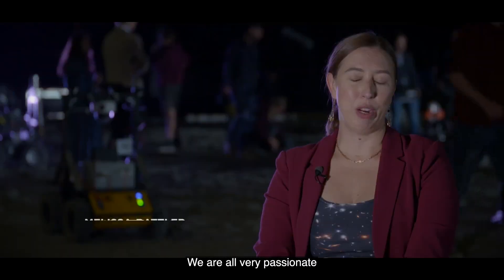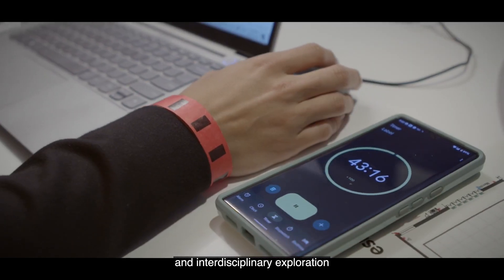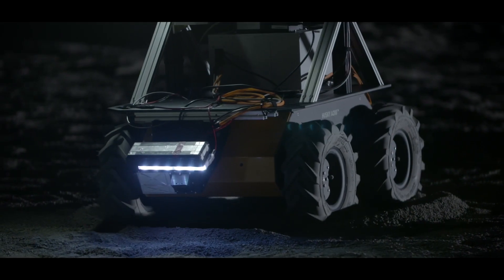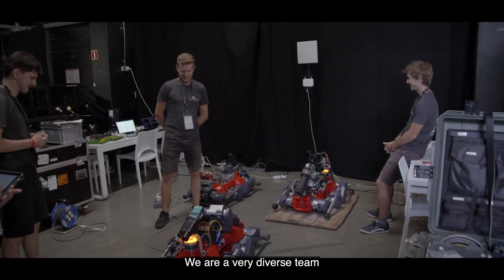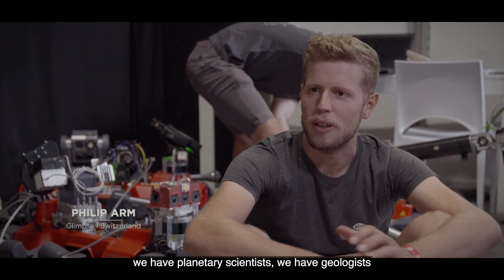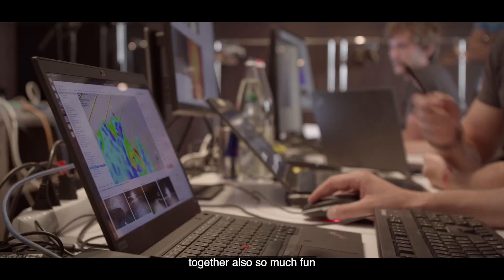We are all very passionate about exploration and interdisciplinary communication. We're a team of scientists and engineers and we work really hard to create software that allows for efficient operations, rapid decision making and maximising science return. We are a very diverse team with different backgrounds, all from Swiss institutions and also with industrial partners. We have roboticists, planetary scientists, geologists — I think that's really a strength of our team and what makes working together so much fun.